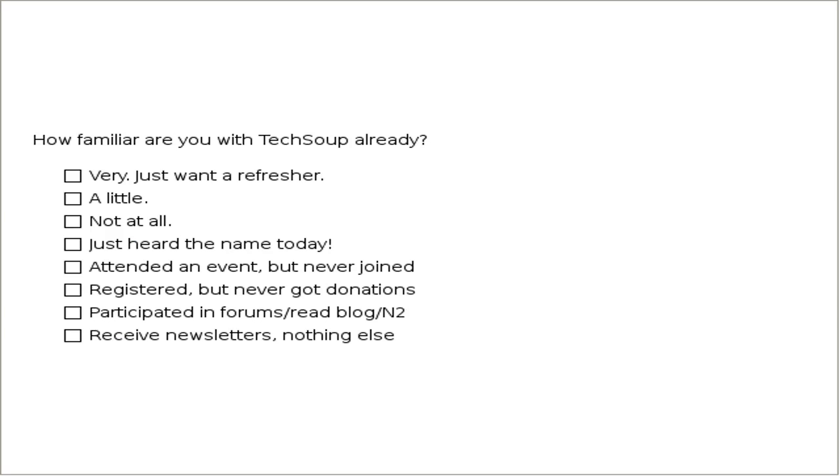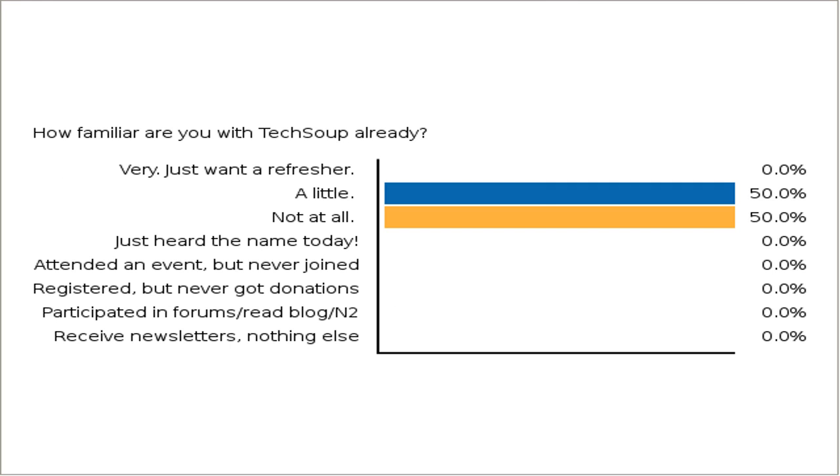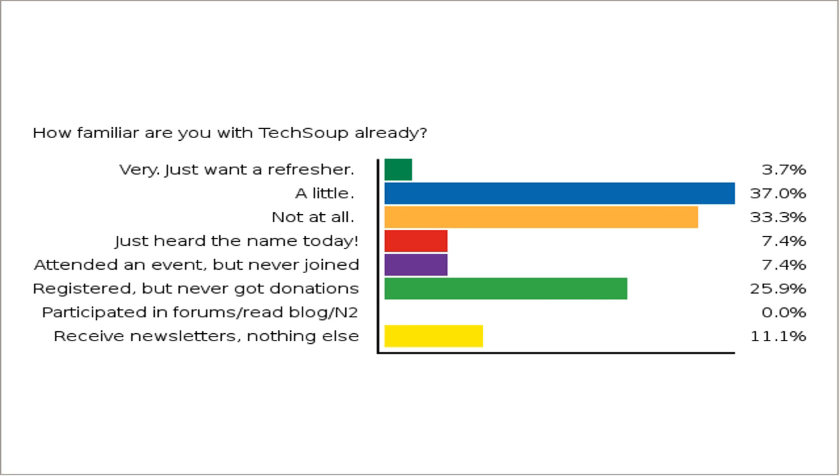So let's get to some polls. How familiar are you with TechSoup already? This is just to help guide me and Tommy in what we present. Are you just looking for a refresher? Do you know us quite well? Have you just learned of us recently? Have you attended an event? Have you registered but not yet gotten donations, or participated in our forums, read our blog, joined us through TechSoup for Libraries or NetSquared or NGO Source? Do you receive newsletters but haven't done anything else yet?